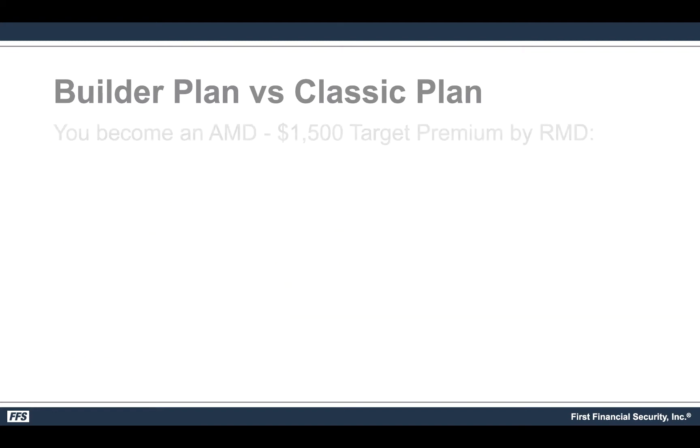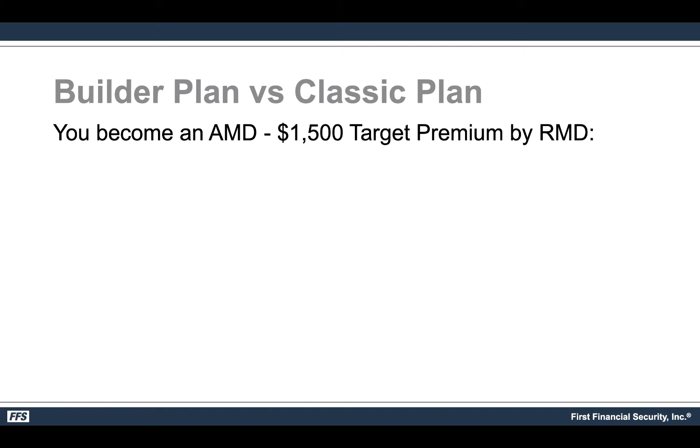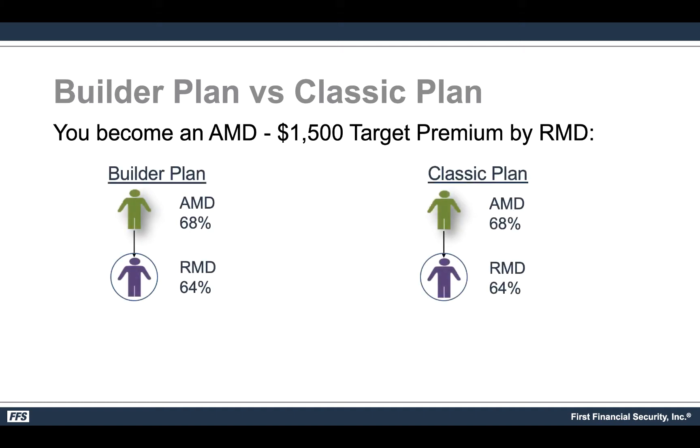Here's an example. Let's say you become an RMD at a 68% contract level. Assuming a $1,500 target premium by an RMD below you — our average is closer to $2,500 but we'll use $1,500 to show the concept. If you have a direct RMD at 64%, the spread is 4%, which is $60. Under the Builder plan, a first-generation RMD gives you a 14% override of $210, for a grand total of $270.